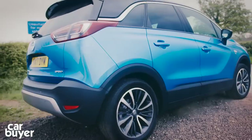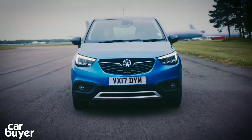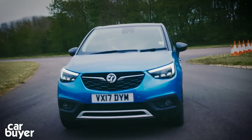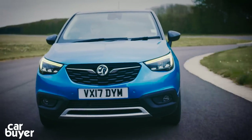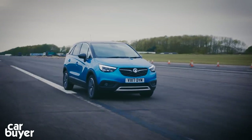Under the bonnet, there's a couple of 1.6 diesels, but really it's the petrols that best suit the car. There's a wheezy 79 BHP 1.2 which we'd avoid — instead you should be looking at the 108 BHP and 128 BHP 1.2-litre three-cylinder turbos. Just like the Peugeot 2008, though, there are no four-wheel drive versions.